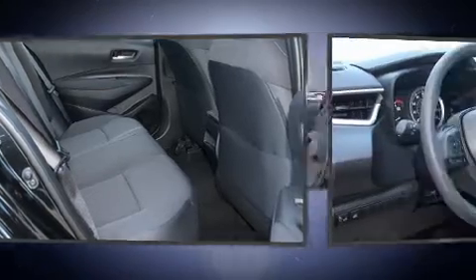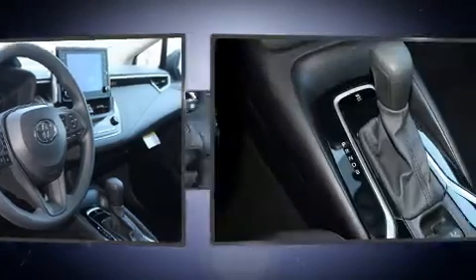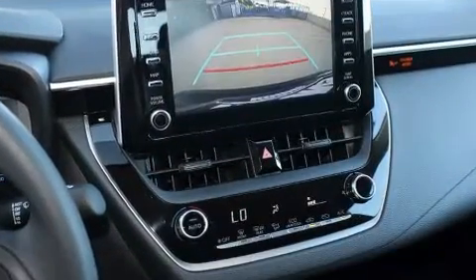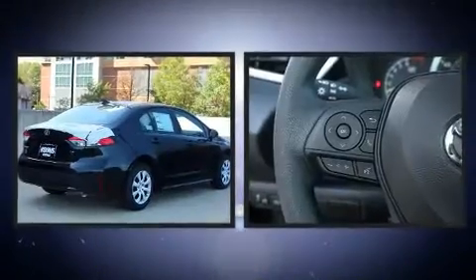Toyota also prioritized safety and security by including head curtain airbags, front side-impact airbags, traction control, a security system, an emergency communication system, and four-wheel disc brakes with ABS brake assist.